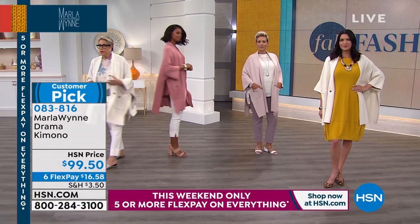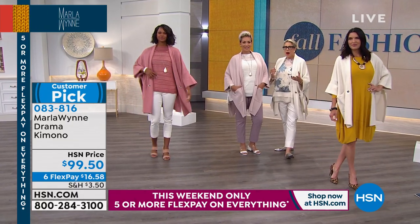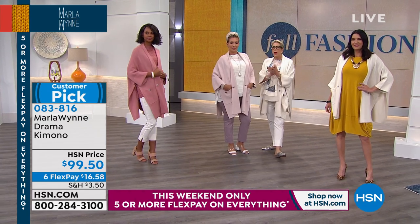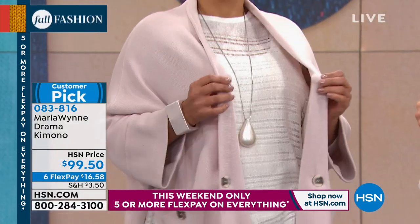You don't have to twirl around — just when I walk, it moves. It makes you feel very feminine, it's not overwhelming. We all love cardigans, but this is an iconic one. This is the only cardigan going with me to Italy. I want to look very European when I go.